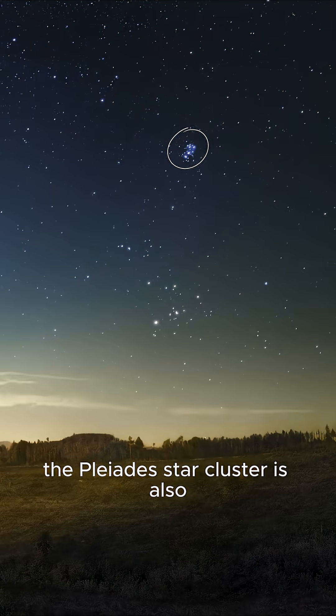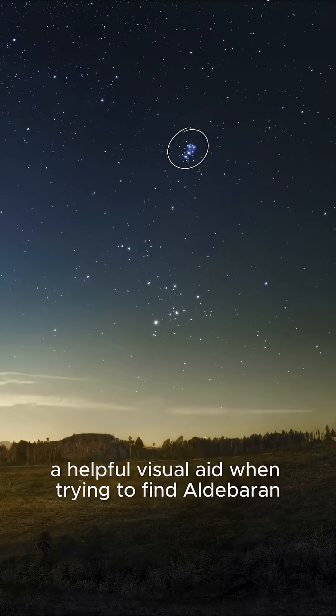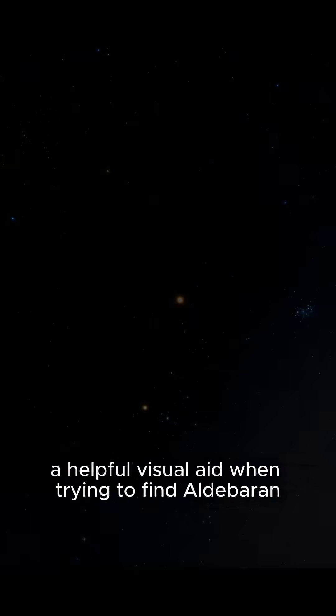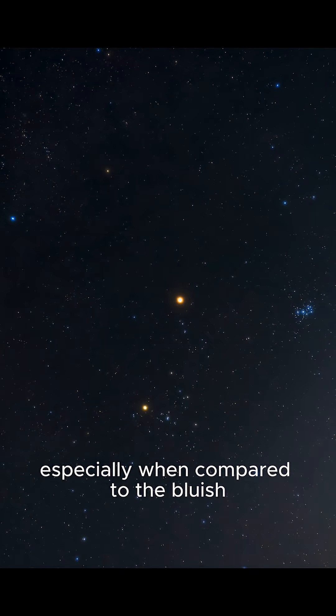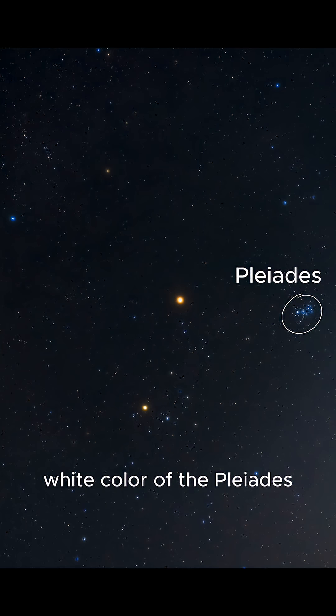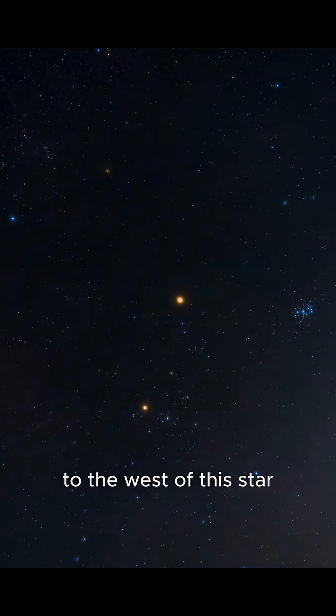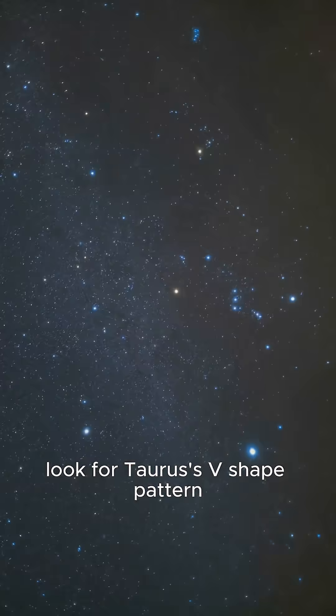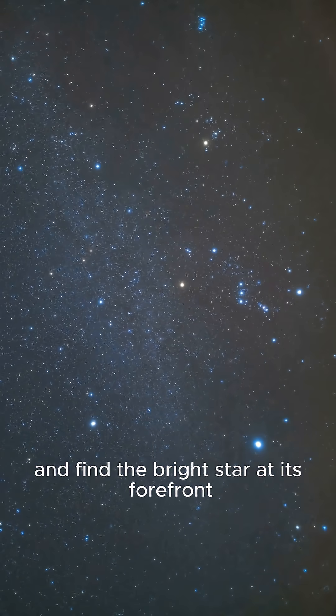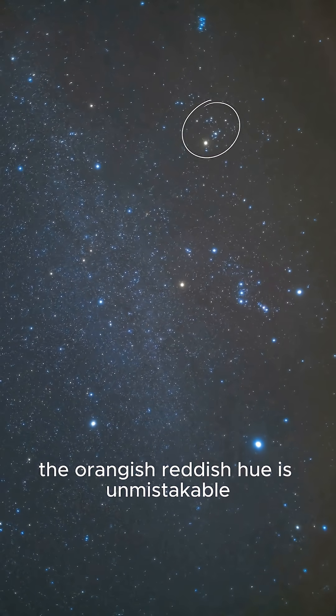The Pleiades star cluster is also a helpful visual aid when trying to find Aldebaran. Its deep orange glow makes it easy to distinguish from the surrounding stars, especially when compared to the bluish-white color of the Pleiades to the west. You can also use the belt of Orion to aim you straight towards Aldebaran. As you watch these images, practice identifying Aldebaran for yourself. Look for Taurus's V-shaped pattern and find the bright star at its forefront. The orangish-reddish hue is unmistakable.